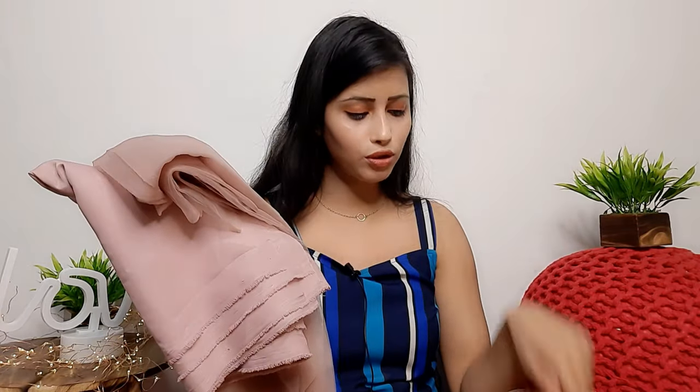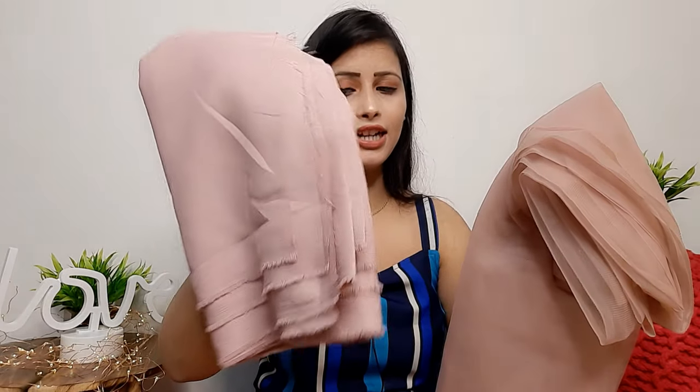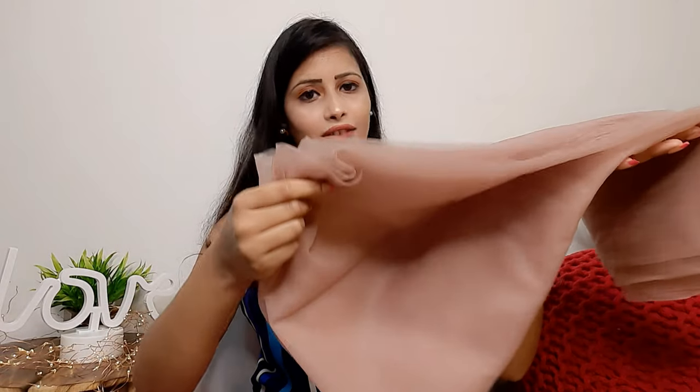For the fabric, they have given unstitched fabric. This is a net fabric and a satin fabric. You can see the rose blush pink color — the quality is good, it is satin fabric. The fabric is 4 to 4.5 meters and you can stitch it as needed.